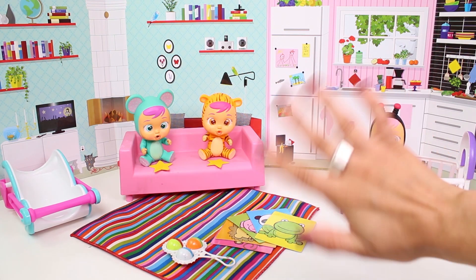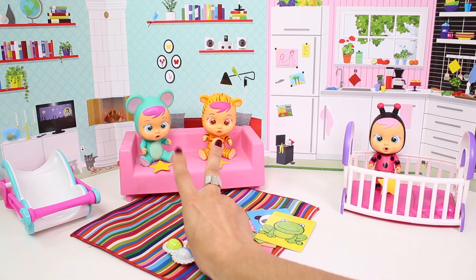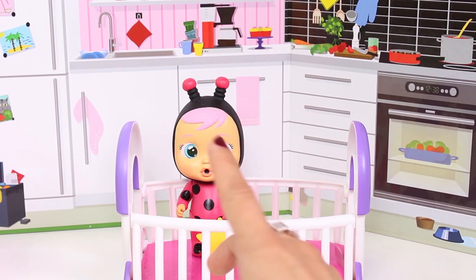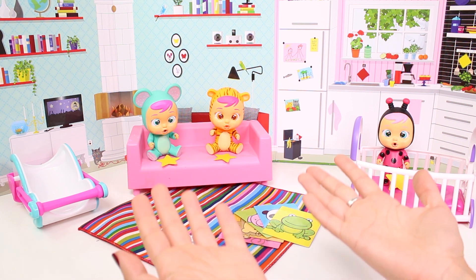Hi guys! How are you doing? Check out who we have here today! It's our mini babies! These are Lala and Nala, and this is Lady! Hi, how are you girls? Let's play together, shall we?